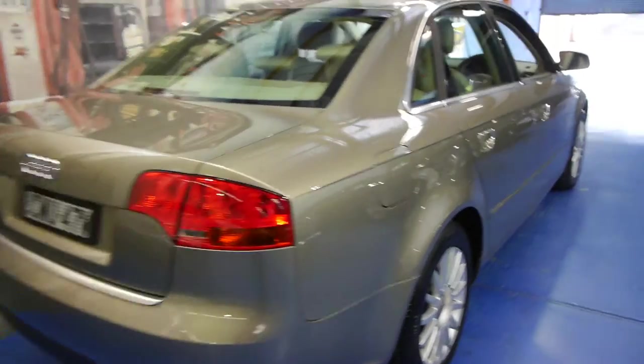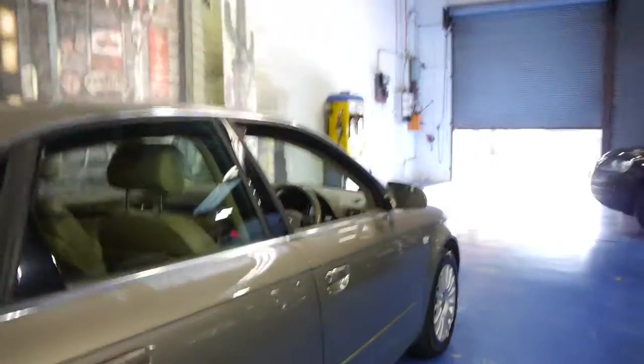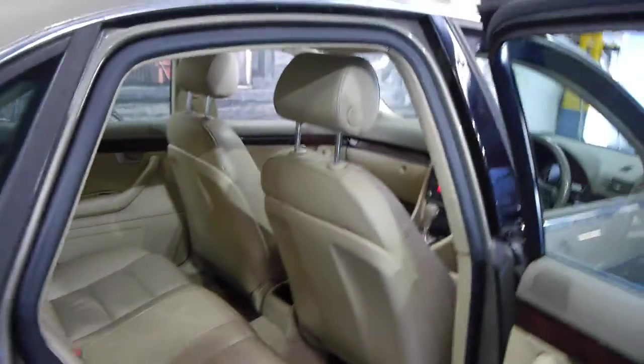This is not the first of the new shape but it is the new shape, so it's what we call the B7 model. The cream leather interior is in lovely condition, as you would expect for a car with this sort of kilometres.